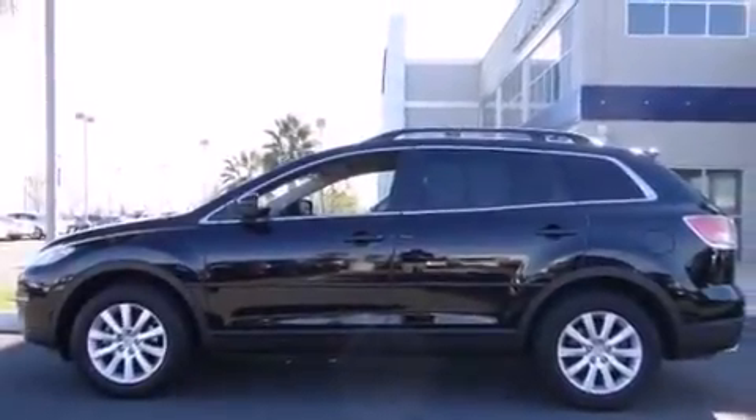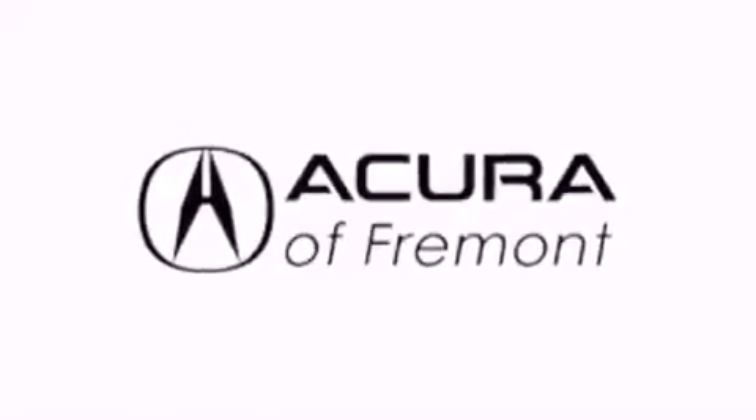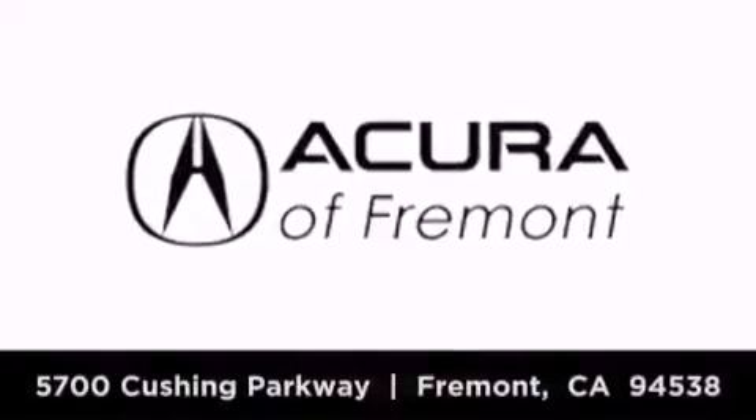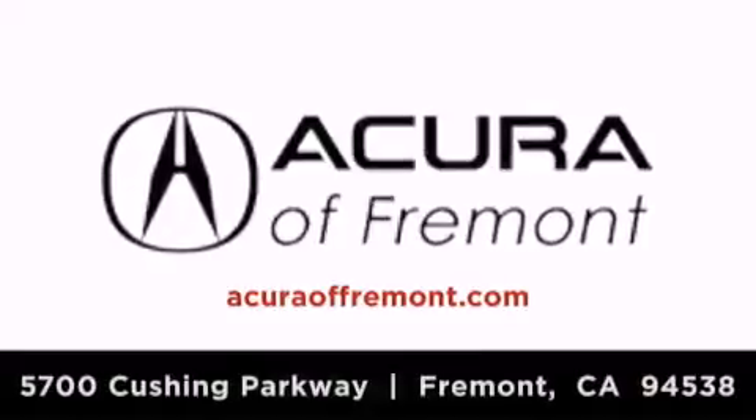This automobile won't last long at this price. Call and arrange a test drive now. Acura Fremont is located at 5700 Cushing Parkway in Fremont. Our goal is to exceed all of your expectations to ensure that you'll return for future visits.